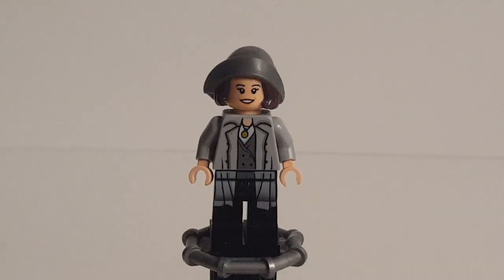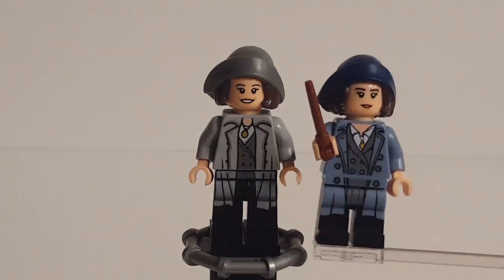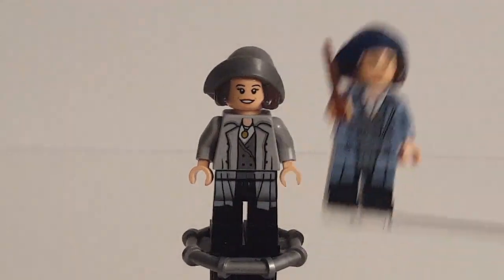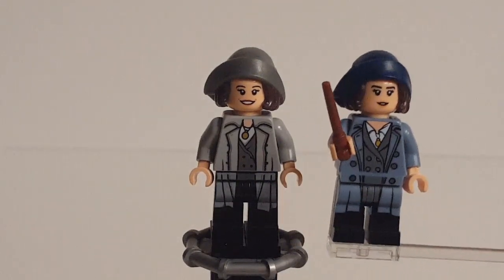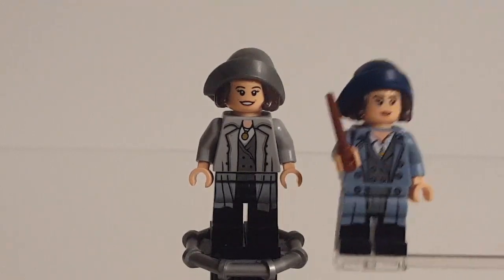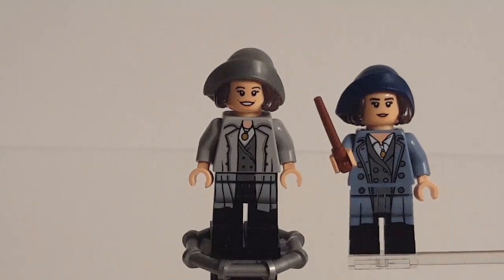Anyway, the torso and legs are pretty well done — torso especially. The legs should probably be double-molded, but I think they look better here than they did on Newt. There's a nice design for the locket, undershirt, and the two coats. Back printing is very simple. Tina's toy tag is definitely not as good as Newt's — it's much more boring. It's just light gray with dark gray on the sides, and in the middle we have her locket or necklace. Pretty bland, not recognizable — not a big fan.